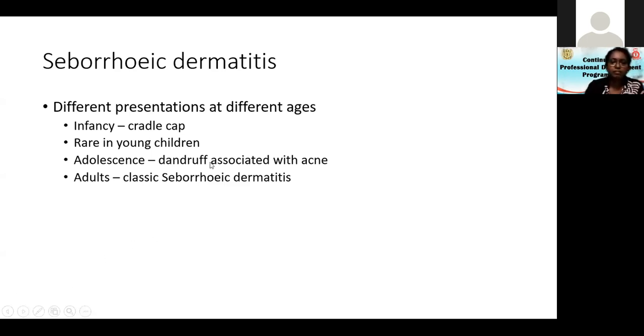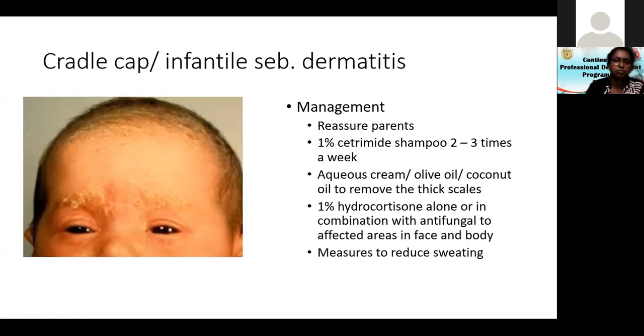In adolescence, dandruff is usually associated with acne. In adults, we see classic seborrheic dermatitis. The areas include the scalp with adherent scaling and satellite lesions.